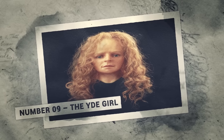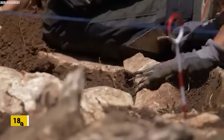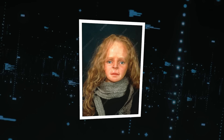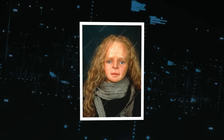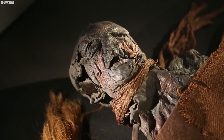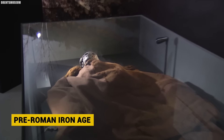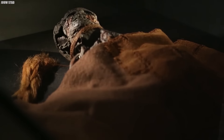Number 9: The YDE Girl. In 1897, an eerie discovery emerged from a peat bog in the Netherlands — the body of a girl believed to be an ancient murder victim. The YDE Girl was a bog body from the pre-Roman Iron Age, around 2,000 years ago. Thanks to the unique preservative qualities of peat bogs, her remains were in remarkable condition: hair, skin, nails, and even brain matter were astonishingly intact.